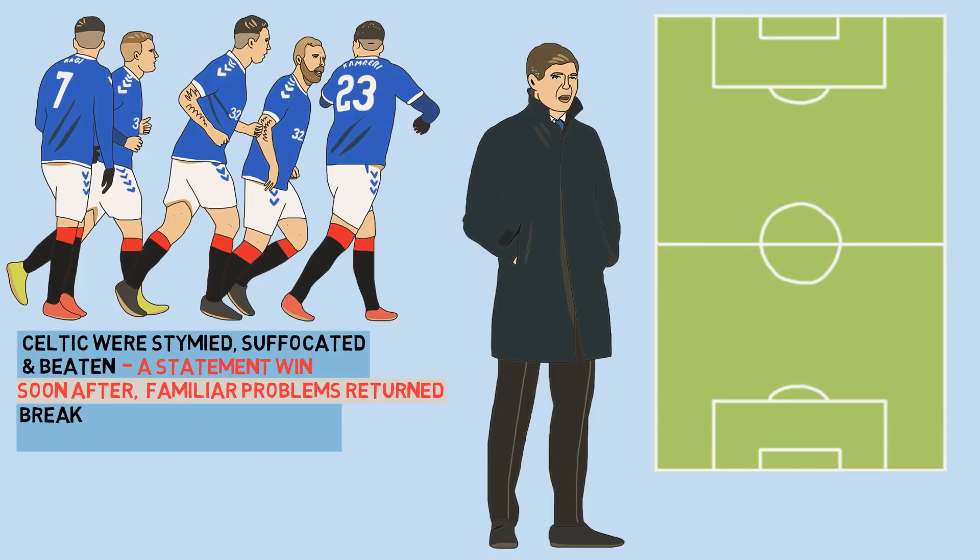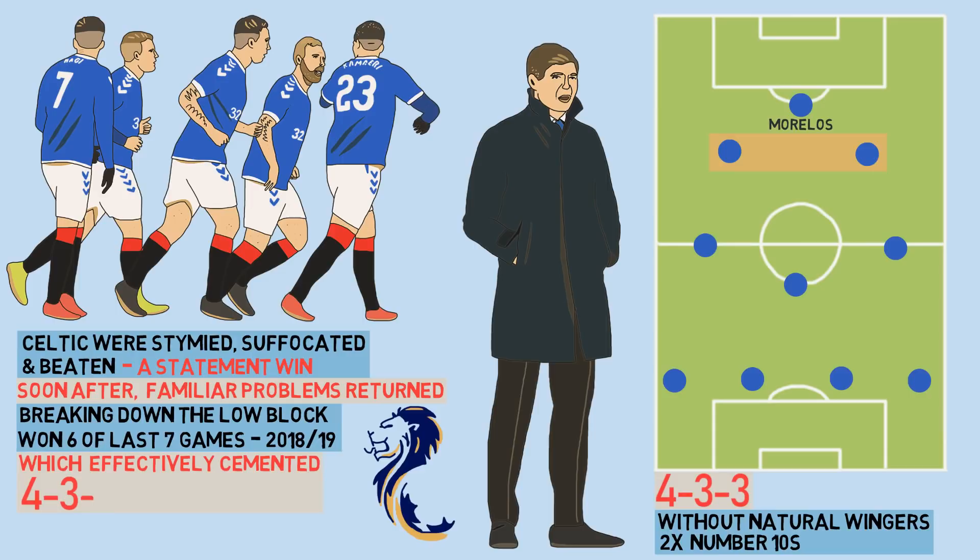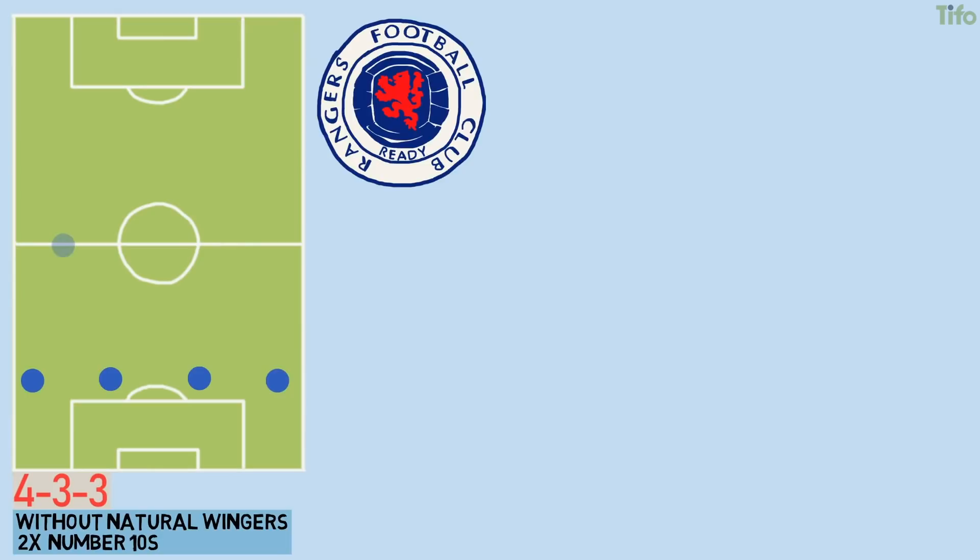Gerrard's greatest headache in his first campaign was breaking down the low block, and in order to combat this issue he turned to an unorthodox 4-3-3. Rather than playing with natural wingers, Rangers began to line up with two No. 10s behind Morelos. The change coincided with a significant upturn in form, as Rangers won six of their last seven games in 2018-19. These results effectively cemented the new 4-3-3 as Gerrard's primary system, and he has since stuck by it throughout this current season.